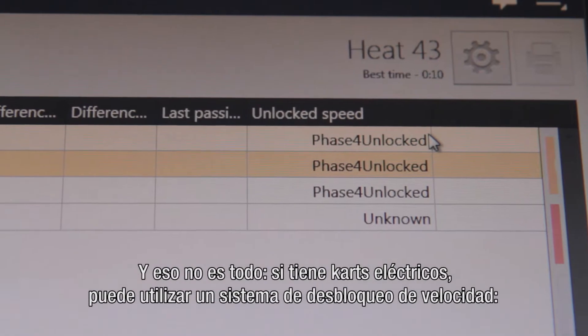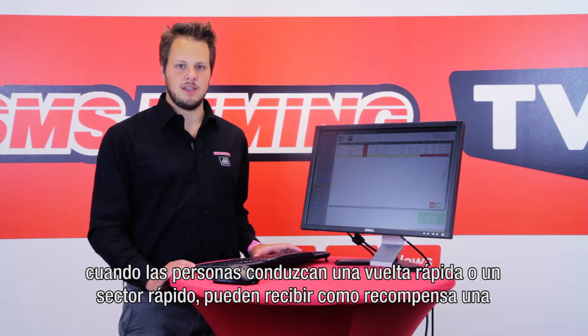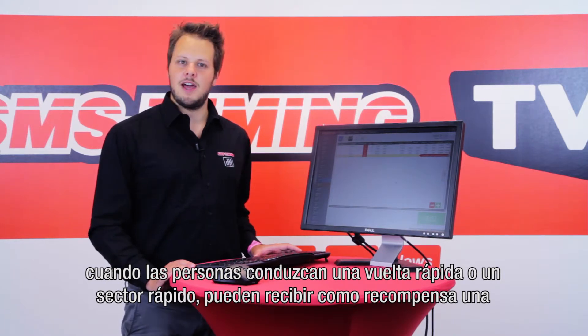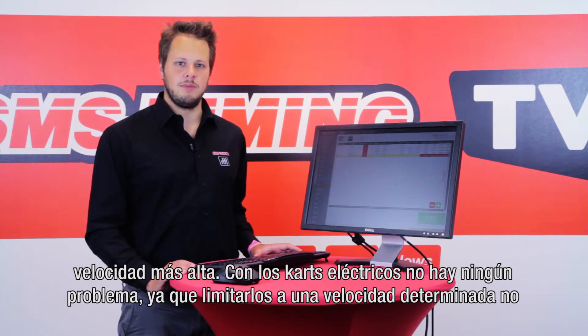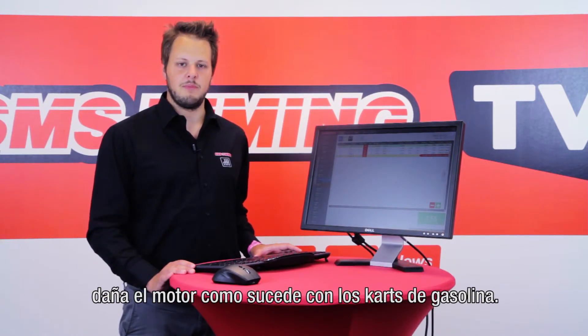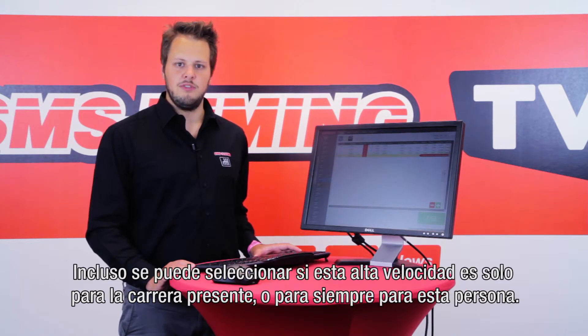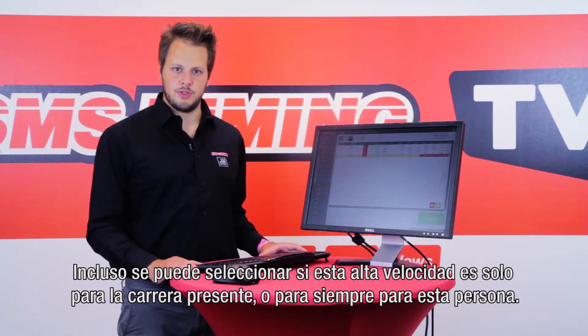If you've got electric karts you can have a system of speed unlocks. When people drove a fast lap or a fast sector they can get a higher speed as a reward. With electric karts this is no problem since limiting them to a certain speed doesn't damage the engine like on petrol karts. You can even choose if this higher speed is just for the current race or forever for this person.